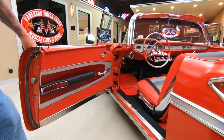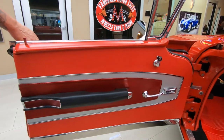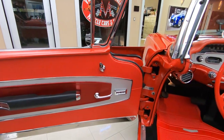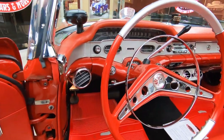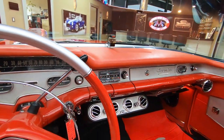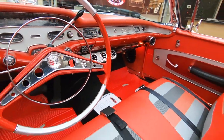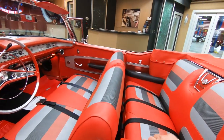Look at this interior — beautiful. Door panels looking good. It's got the electric windows. Door jams are looking sweet. All the paint on the dash looks good. It's even got a compass up on the dash — isn't that cool? It's got the Chevrolet emblem on it. Air conditioning. All this interior looking great.